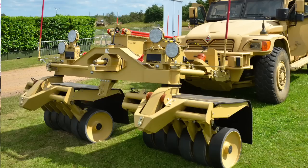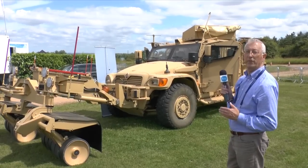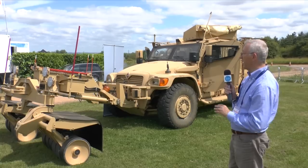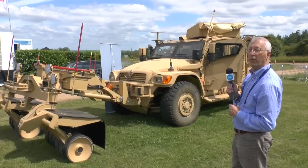Pearson produce a complete family of mine-clearing systems with a plough type and roller type, but obviously different types of systems have to suit different vehicles. This particular one, which has the UK name Barbican, has been designed to fit on light armoured vehicles.